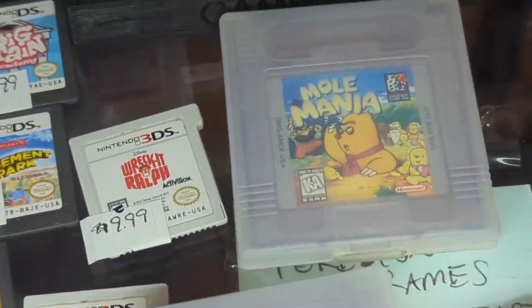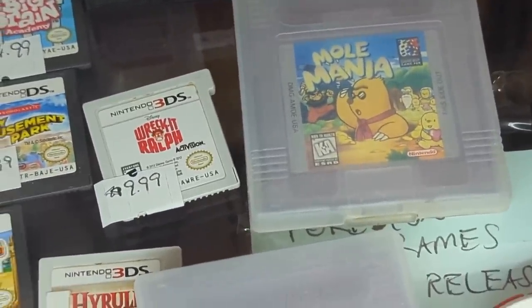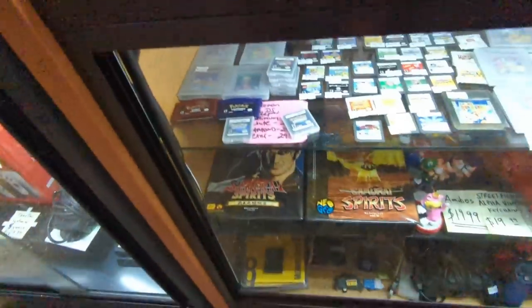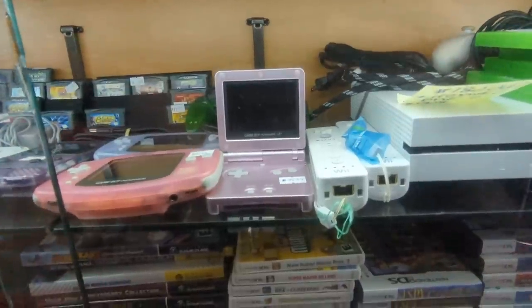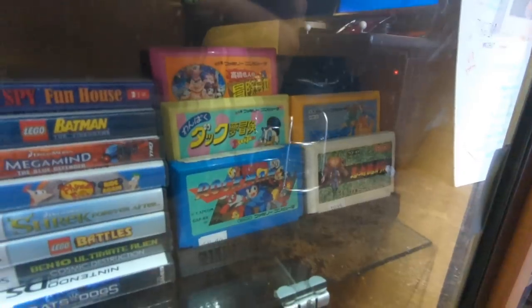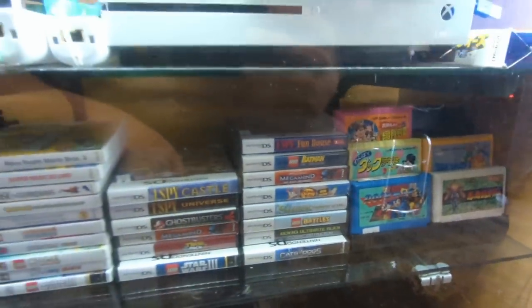Another great game — Mole Mania, from Shigeru Miyamoto. If you don't have Mole Mania yet, check it out. I like that pink on that one. More Famicom — always love to see the Famicom.